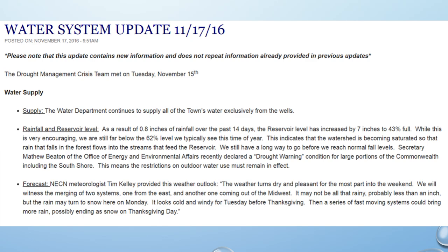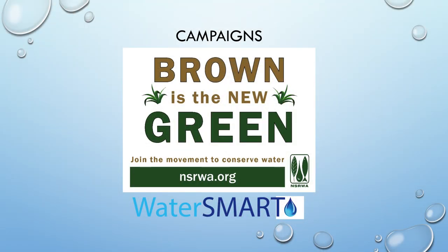What they implemented was a weekly email providing customers with an understanding of where the water supply stood, the condition of that supply, precipitation patterns, the forecast, and tips on how to conserve. This gave customers direct understanding of the current local situation and tools for becoming a more conserving household.